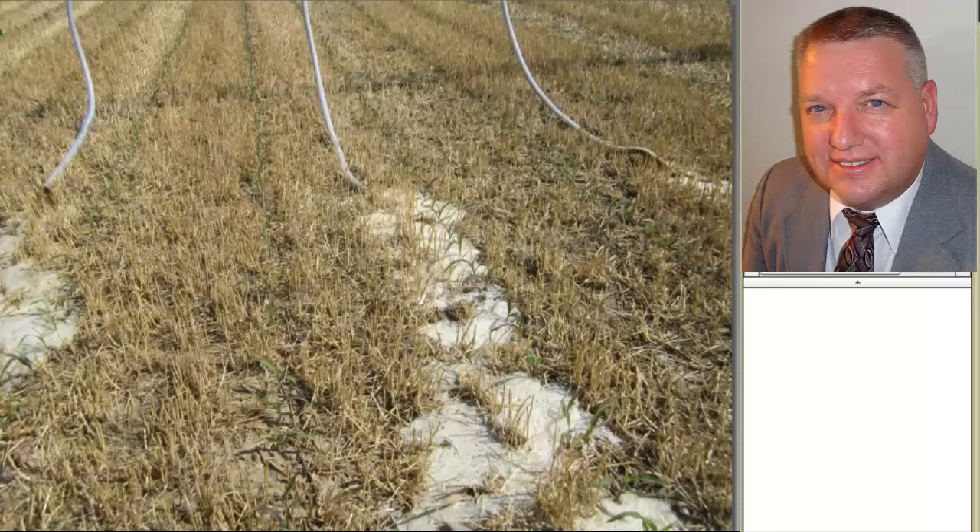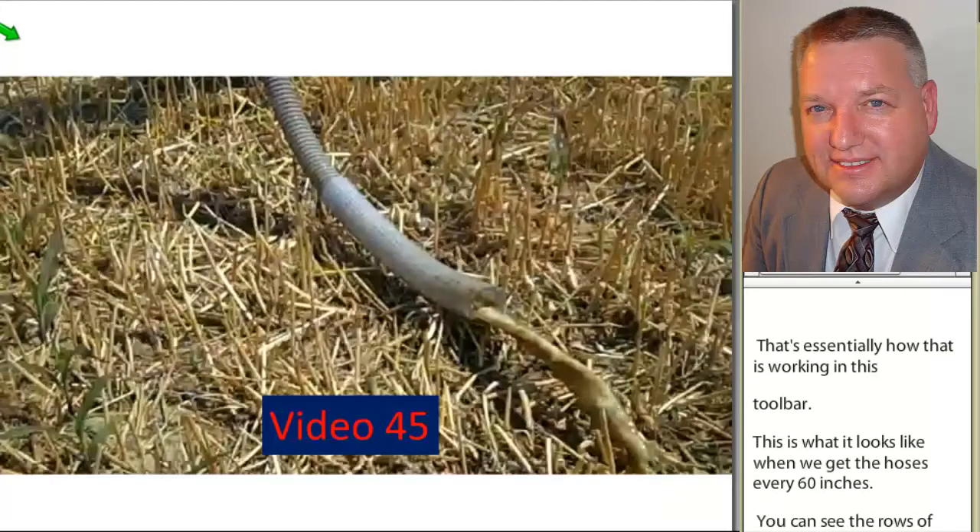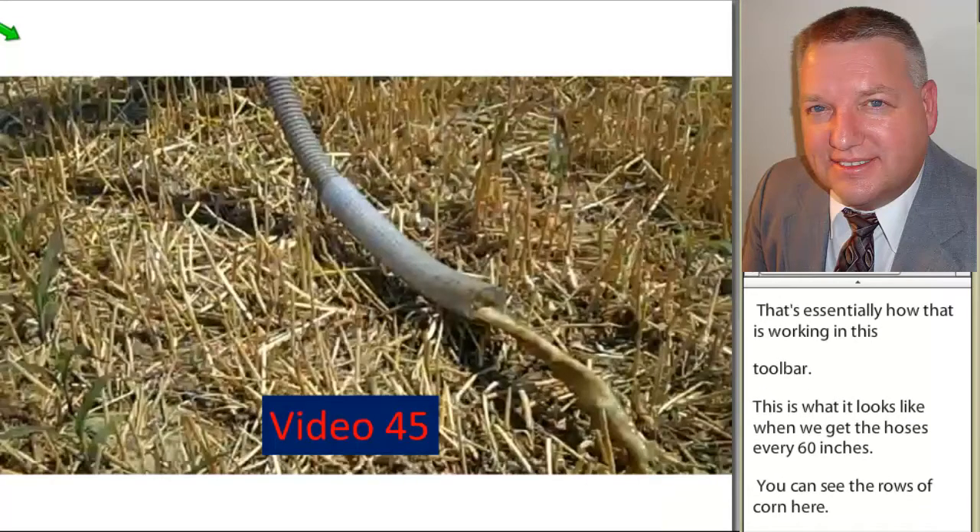This is what it looks like — we've got the hoses every 60 inches. You can see the rows of corn here. Our goal is to provide moisture and to move manure at a time of the year when we don't currently do that on corn.